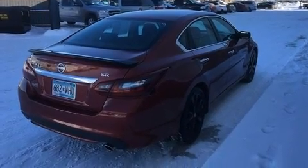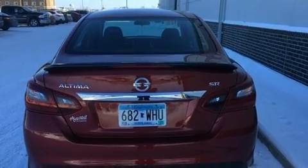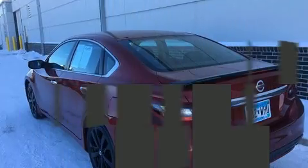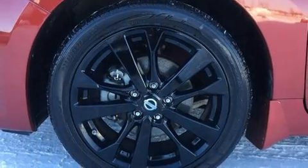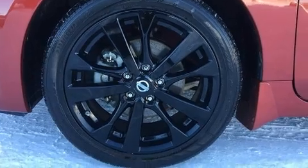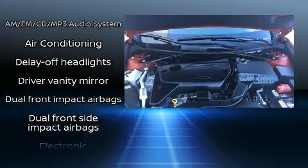All of the premium features expected of a Nissan are offered, including one-touch window functionality, speed-sensitive wipers, and more. Enjoy your favorite music via the stereo system, which includes a CD player with MP3 capability and six well-positioned speakers.